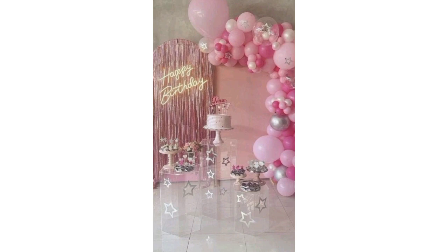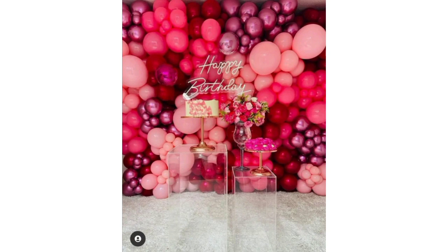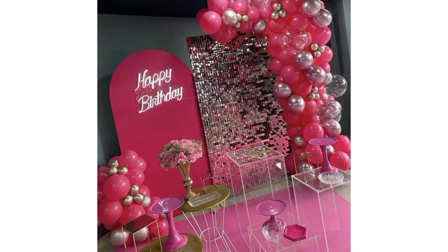Set up a themed tablecloth and add centerpieces like candles, flowers, or themed figurines. Create a DIY photo booth area with props and a backdrop for fun pictures. Make paper garlands, paper fans, or pom-poms to add a personal touch.